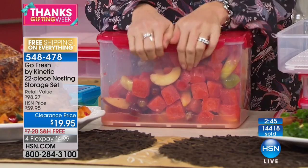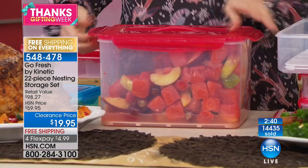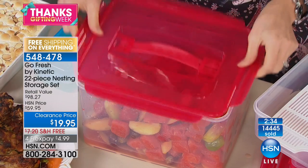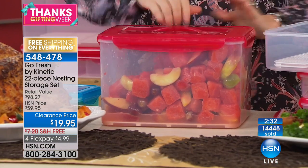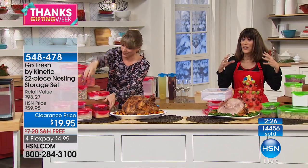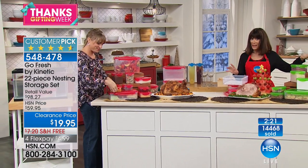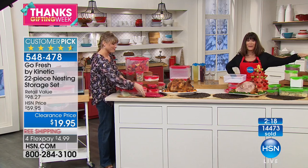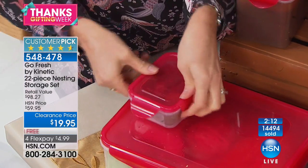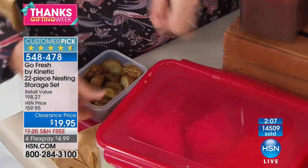This is so easy to open and close — we are a huge customer pick, 4.6 stars. We sold this for $60 at HSN, retailing for $100, and now it's $19.95. At 4.6 stars, this is one of those ridiculous buys. It's something everybody needs. We sell a lot of items here at HSN you may not need, but everybody needs great containers.